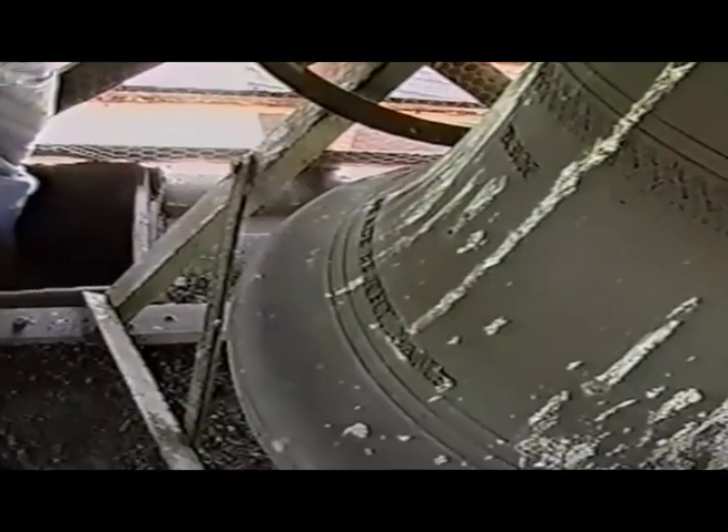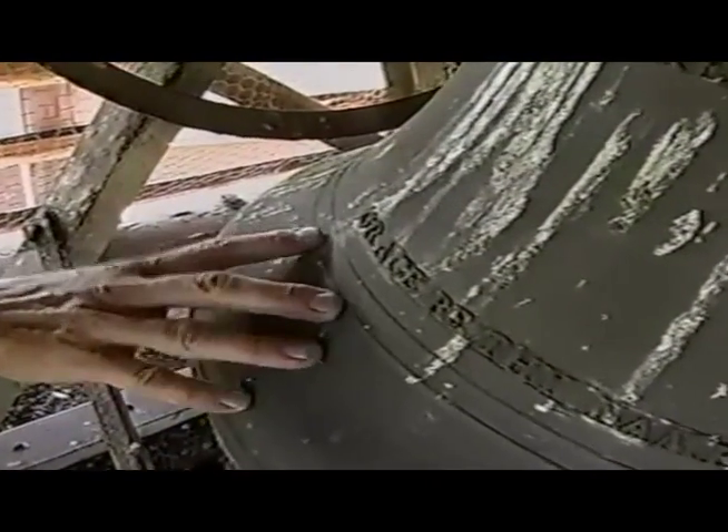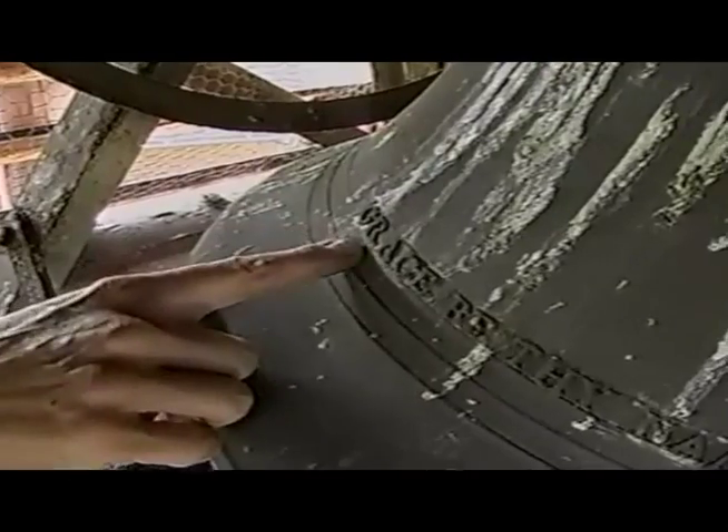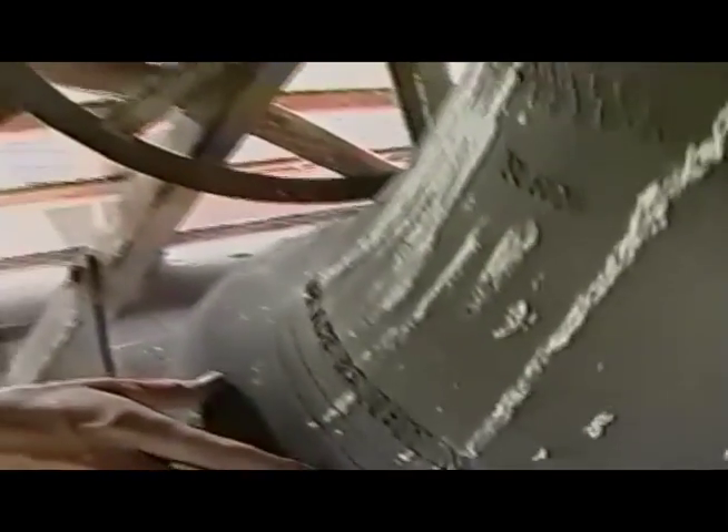Here we are in the pigeon-free upper reaches of the belfry. And here's the bell — the beautiful Netherlands cast bronze bell. Let's see if we can find the name. And here it is right here: 'Grace be thy name.' So that's the name of the bell. Her name is Grace. And let's hear how she sounds.